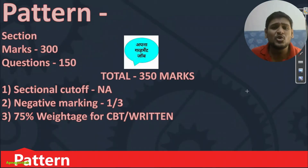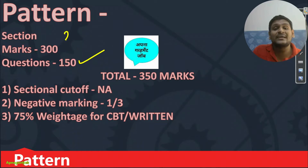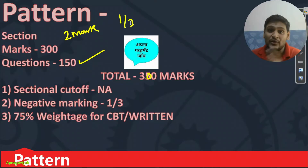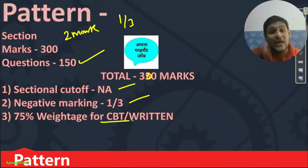Next important thing — what will be the pattern of exam? Only one section is there. Mixed questions will be there where you will get 150 questions for 300 marks. Total positive marking is 2 marks per question, so total 300. Negative marking is also there — that is 1/3rd of 2 marks.